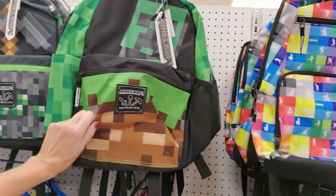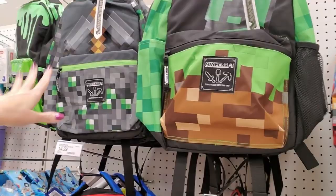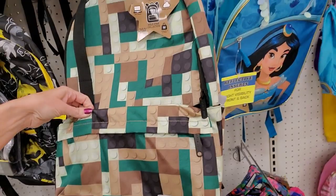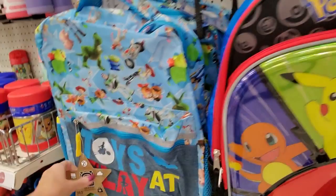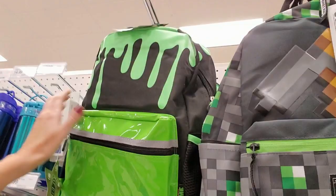My younger son had a Minecraft bag last year but he didn't want to use it this year — he wants to use one of his old book bags. I'm not going to try to change his mind if he doesn't want another bag. Here's one that looks like game controllers. They have a Fortnite bag — he would love that — with little Fortnite dances.